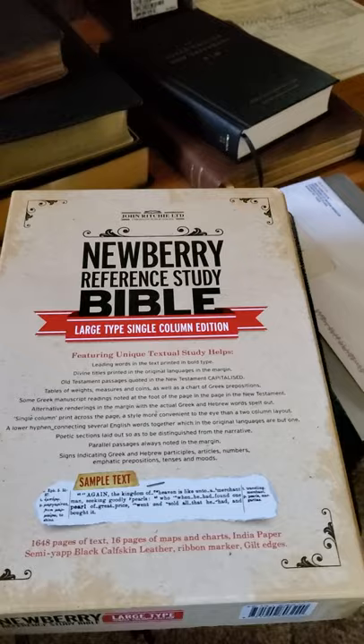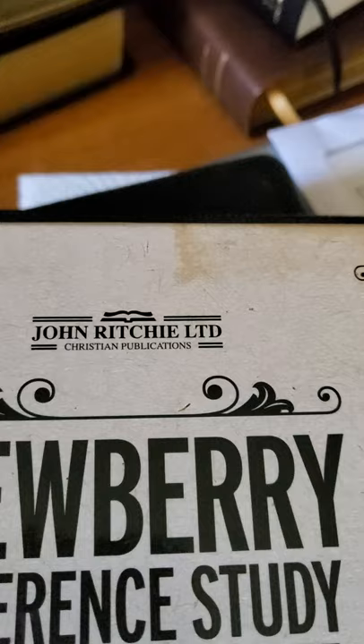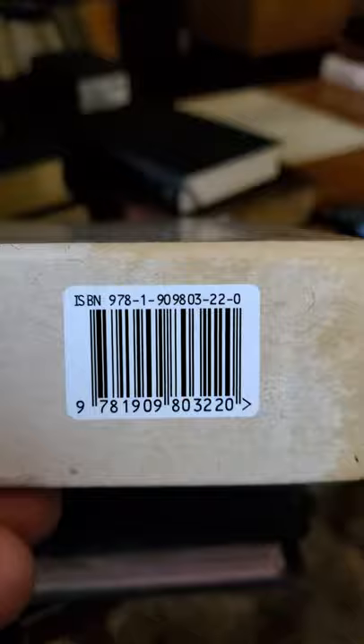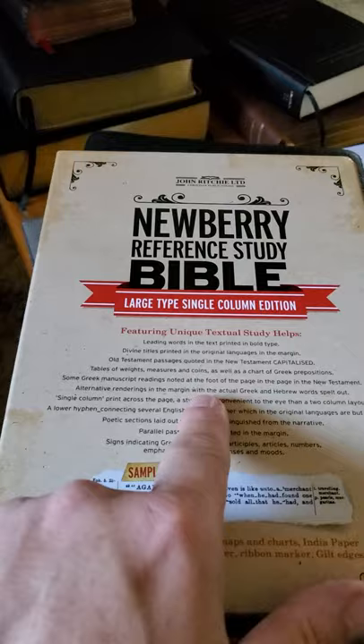I never gave it much time, but it's a product of John Ritchie Christian Publications LTD. It is a wonderful Bible, it really is. There's the ISBN right there. Nothing on the back — it tells you what you need to know here in the front.